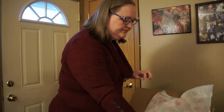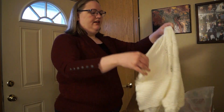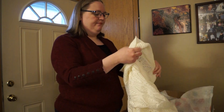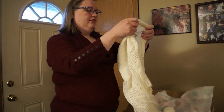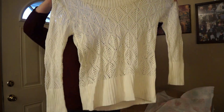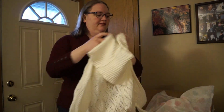Definitely not my style but new with tags, so I'll pass them along to somebody that can use them. This is a white sweater — it's like an off-white, Lane Bryant 18/20. Definitely need something underneath but this is really cute, could be for Christmassy type things.